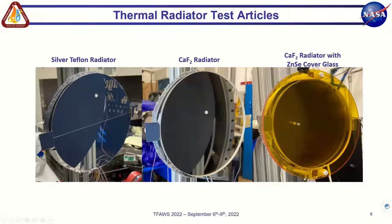The three radiators tested were: a silver Teflon radiator using silver Teflon tape adhered to an aluminum backing plate; a calcium fluoride radiator consisting of calcium fluoride glass with a silver coating on the back — which is why it appears very reflective — adhered to the same thickness aluminum backing; and a calcium fluoride radiator with a zinc selenide cover glass mounted in front of the calcium fluoride using a separate mounting structure, not touching the calcium fluoride glass.